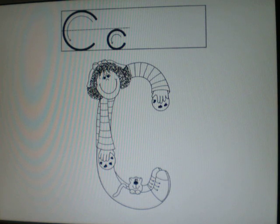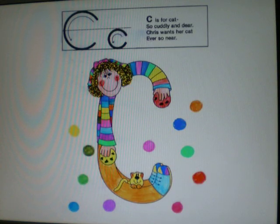Look at the letter C. A girl is making the letter C and she has two chocolate chip cookies and a cat. Color it and send it to me.